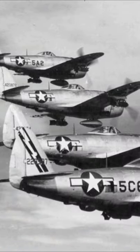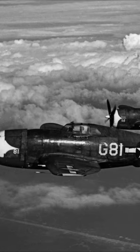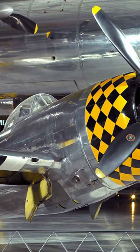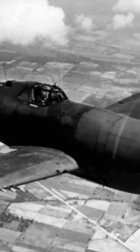What was the P-47? The P-47 Thunderbolt was an American fighter aircraft used by the Army Air Corps during the Second World War. It was produced by the American aerospace company Republic Aviation, and around 15,600 were produced.